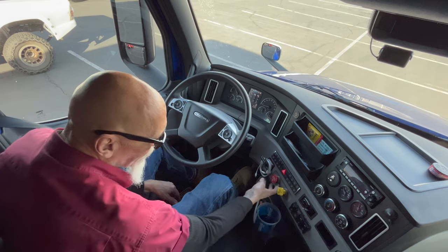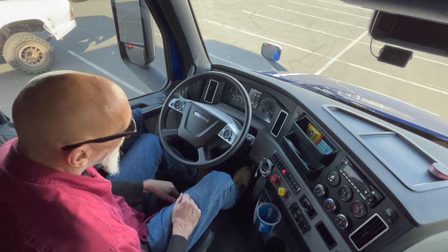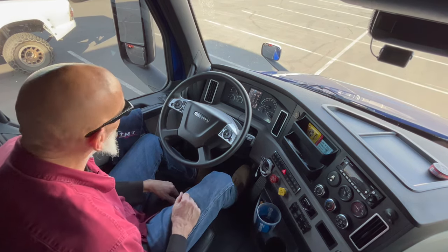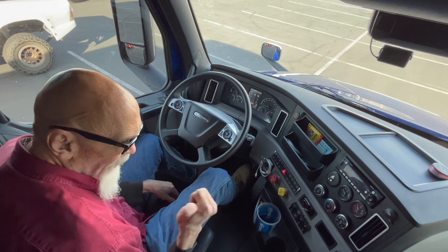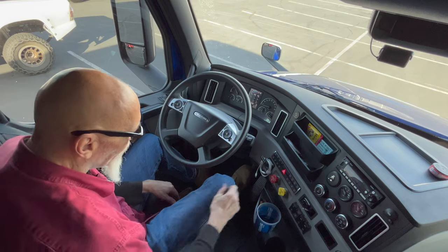So now we're going to check the trailer. We're going to set the trailer parking brake, release the tractor parking brake, and do the same thing — give it a little tug. See, that held too. This is also the way that I test when I'm hooking up my truck to the trailer that the locking jaws are secure around the kingpin — give it a little tug test the same way.